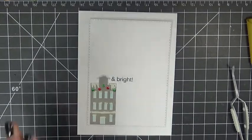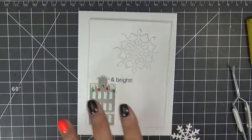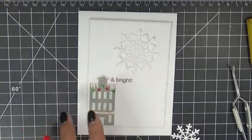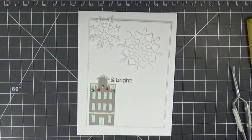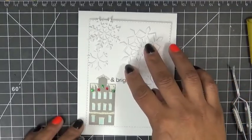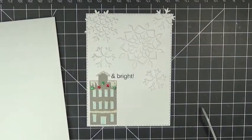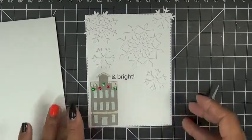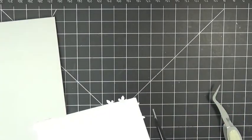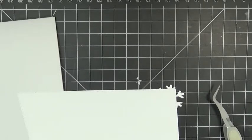I cut out all of these in white because the focal point is supposed to be in the lower left-hand corner. I'm going to arrange these where I want them and then glue them down. I went ahead and glued all of my snowflakes down. The little tiny star dies are from my set called the 4x4 Journal and More, and I put them on the little house to look like Christmas decorations.